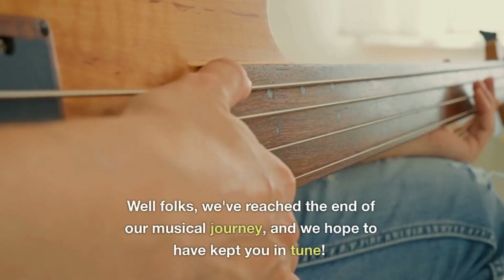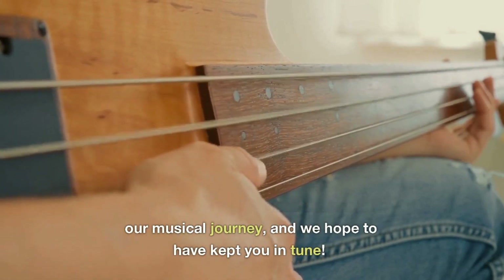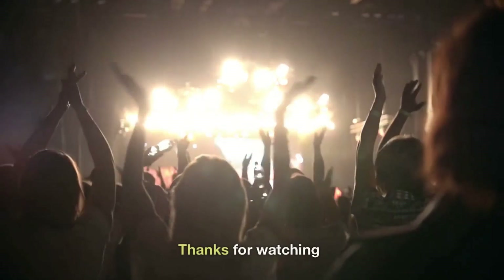Well folks, we've reached the end of our musical journey and we hope to have kept you in tune. Thanks for watching.